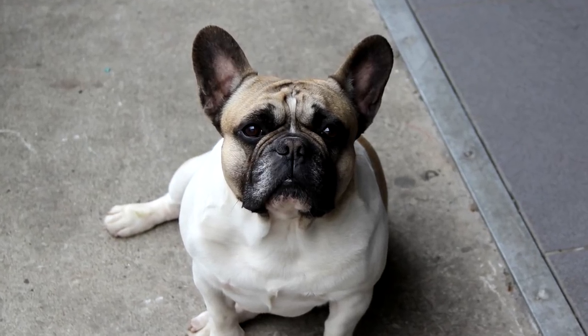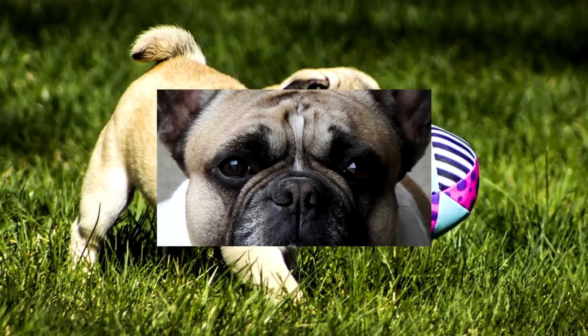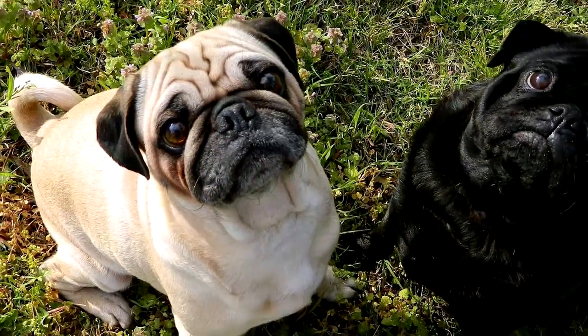Ears are said to have a rose or button shape. Rose ears are smaller than the preferred button ears. The tail is curled tightly over the hip. The coat is fine, soft, short and glossy. Colors seen are black and fawn.